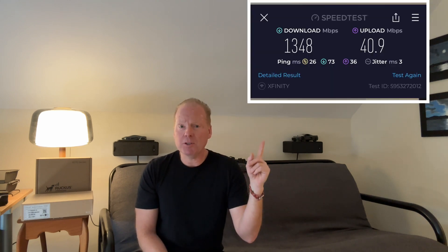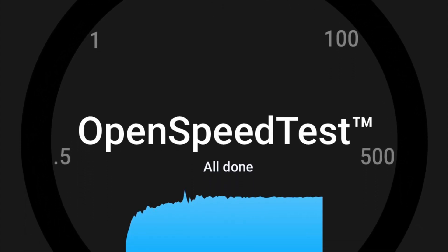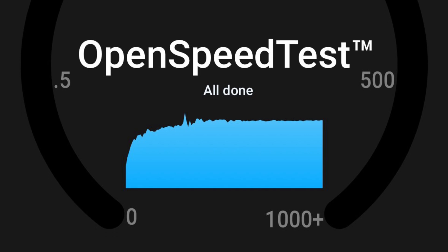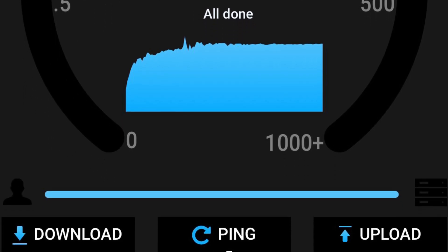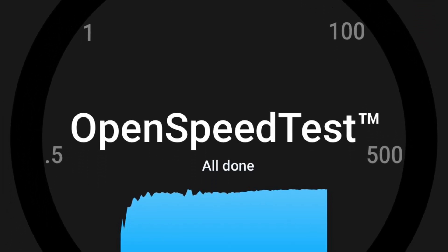My Xfinity internet connection is about 1.4 gig down and 40 meg up on a wired station. When I run speed tests, I get pretty much wired speed even though the phone is only 6E on the Wi-Fi 7 access point. And when I run an open speed test locally, I get even better numbers on both the Ruckus R770 and the Ingenuity ECW 536, where I get over 1.5 gigabits per second on the download.